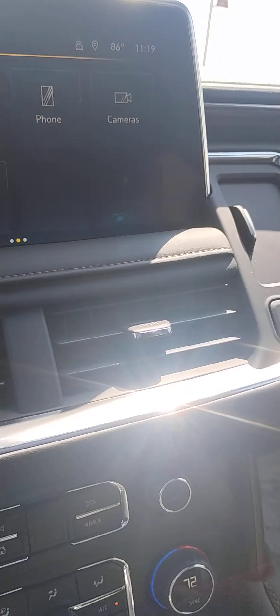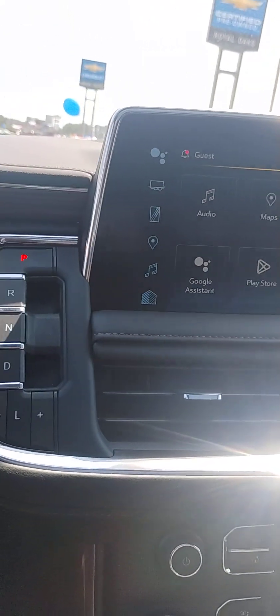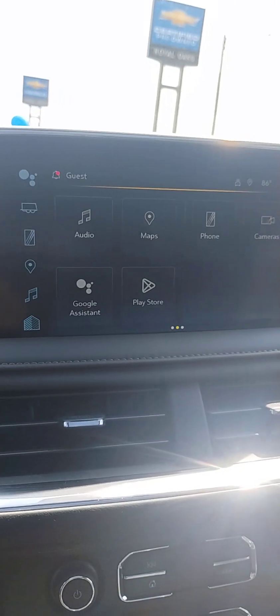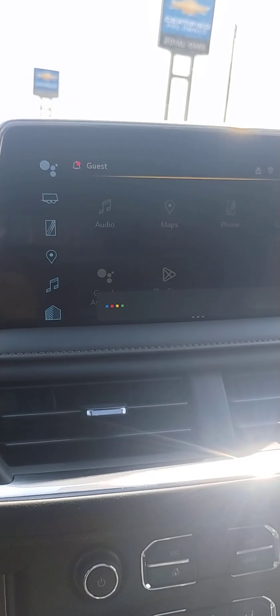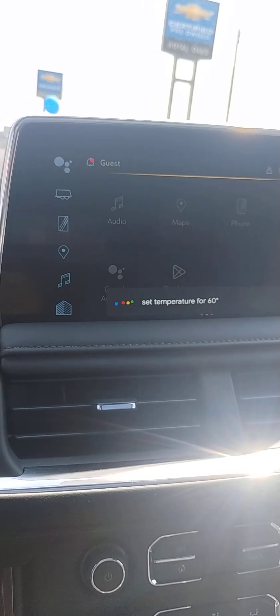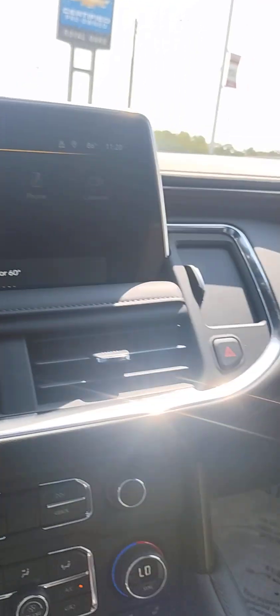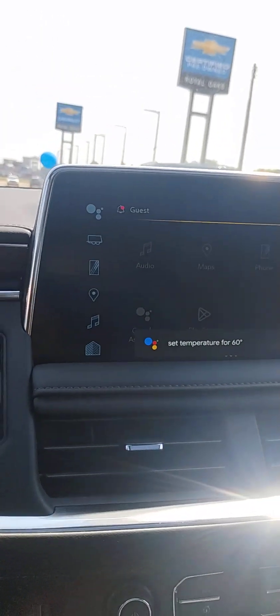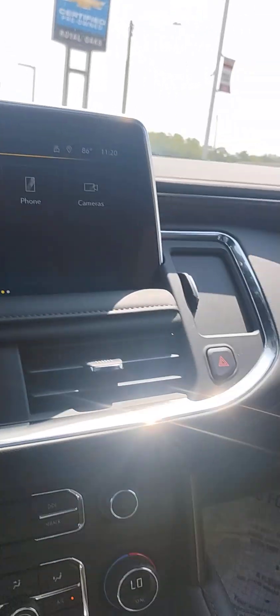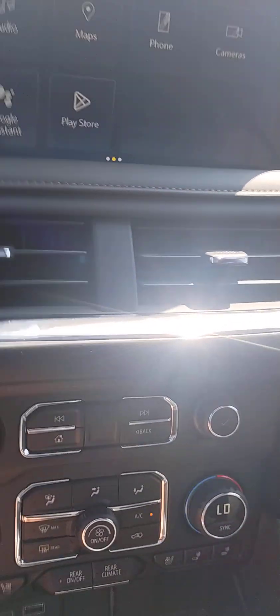It's got adaptive cruise, a rear-view camera, and a heads-up display. You've got heated and cooled seats, and your Google Assistant with maps built in. You can set the temperature — for example, 'change the temperature to 60 degrees' — or tell it to take you to Branson. It is fully voice responsive.